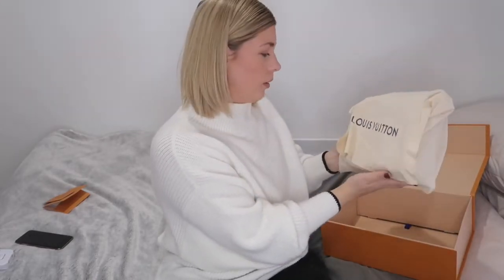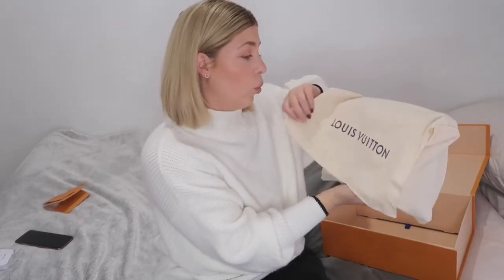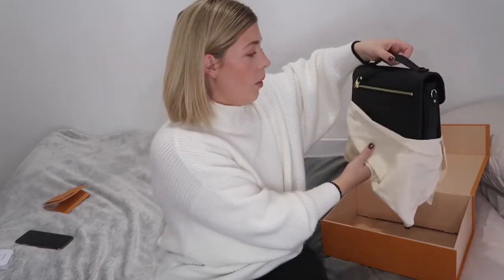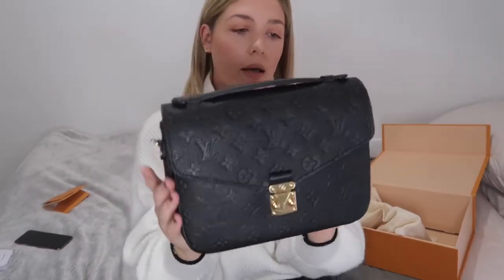I don't know why I'm panting as I open her up. Okay, so the bag that I got — she's back, find girl. I got the Pochette Métis in the noir — I don't know how to say it — black, basically.